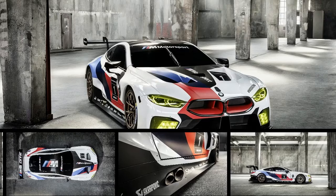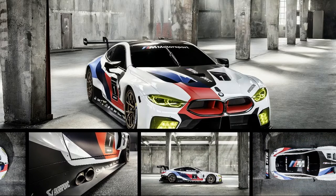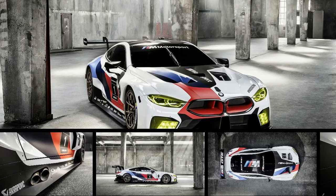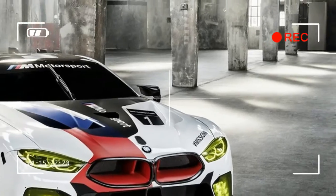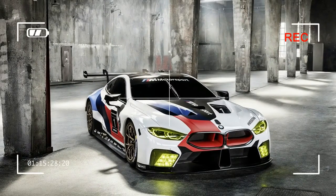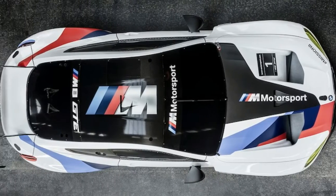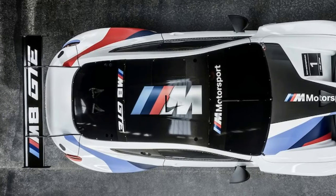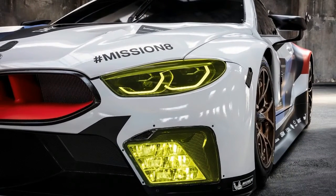We've known for a while that BMW planned to bring back the range-topping 8 Series luxury coupe. When we finally got a look at the concept car, it was an absolute jaw-dropper. We've also heard that there's already an M8 under development. But before you can buy either the regular 8 Series or the M8, you'll get to see BMW return to the World Endurance Championship with the M8 GTE race car, just unveiled at the Frankfurt Motor Show.